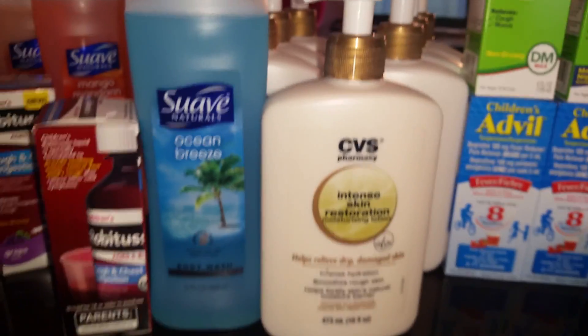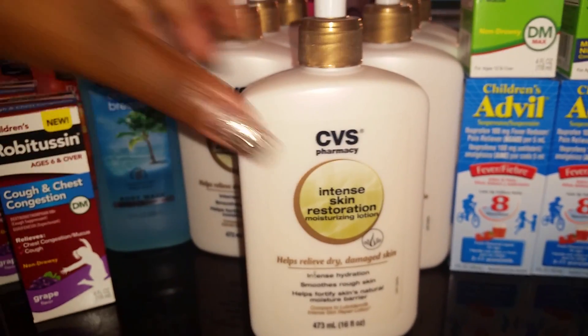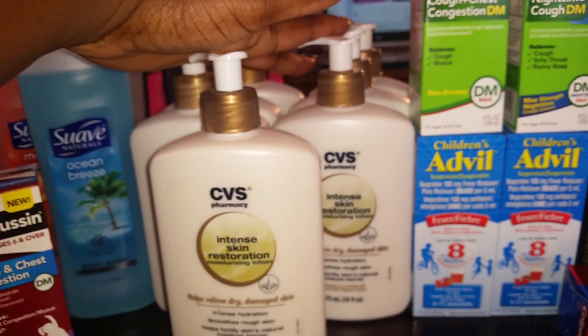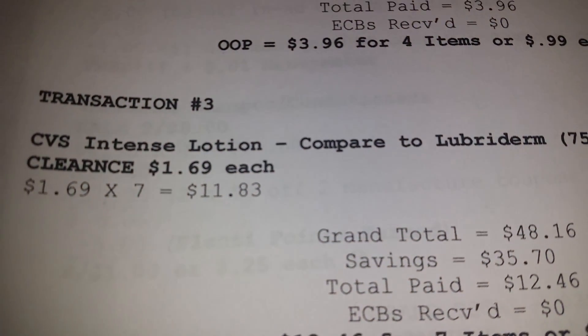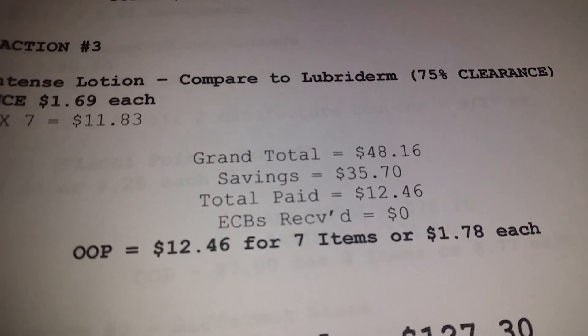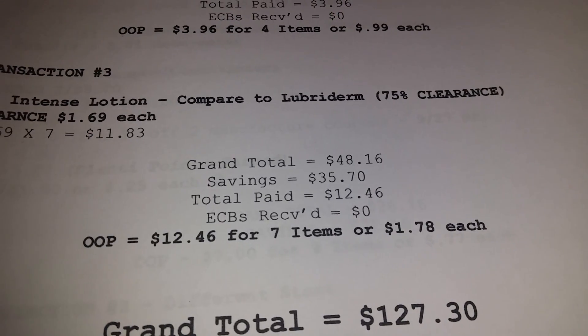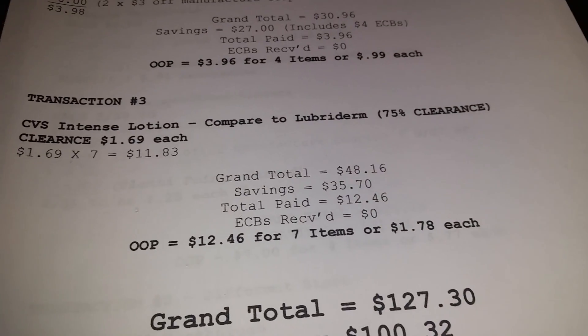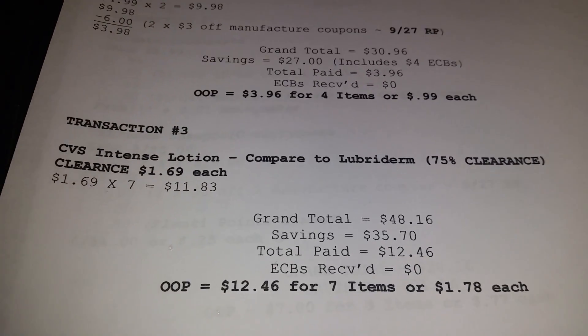They only had 7 bottles there and I picked up all 7. At $1.69 each it came to $11.83. If I had paid regular price for 7 of these it would have been $48.16 — savings of $35.70. Out of pocket I paid $12.46 for 7 items, or $1.78 each including tax. Just because you don't have a coupon doesn't mean it's not a good deal.